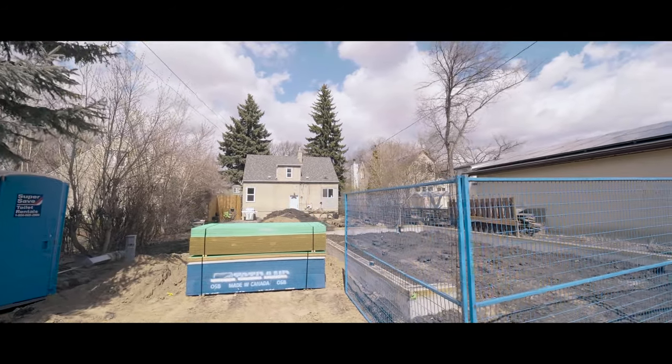We dug the foundations, as you can see behind us — we dug these a couple of weeks ago. We have framers starting here in the next week or two and we're hoping to have these things framed up in the next couple of weeks.